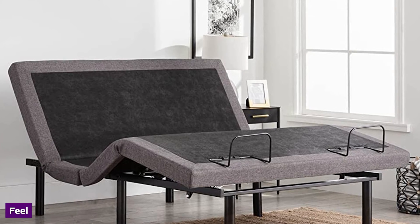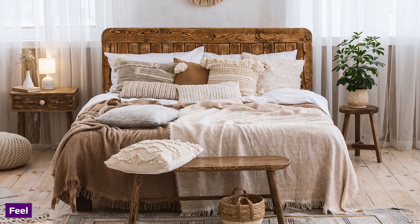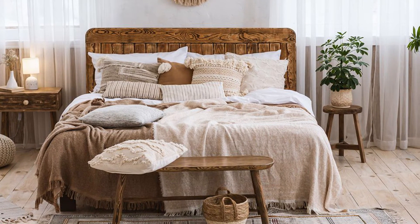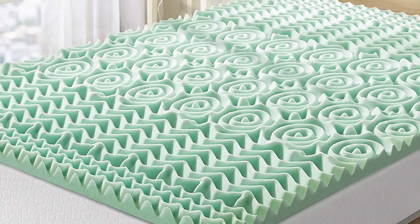The feel of a bed depends on several factors, such as the materials and firmness level. Memory foam mattresses will have a slow response, and you should feel as though you're gently being hugged by the material. Conversely, hybrids have more bounce, so you should feel more on top of the bed instead of in it.